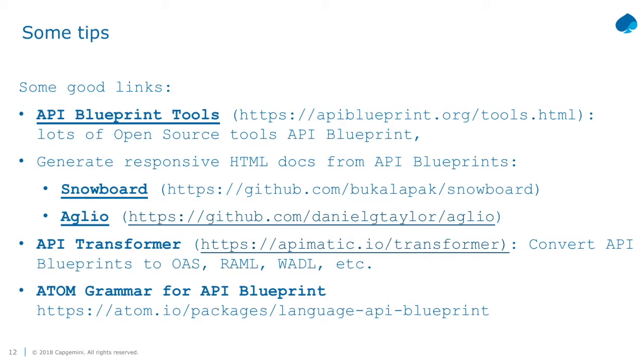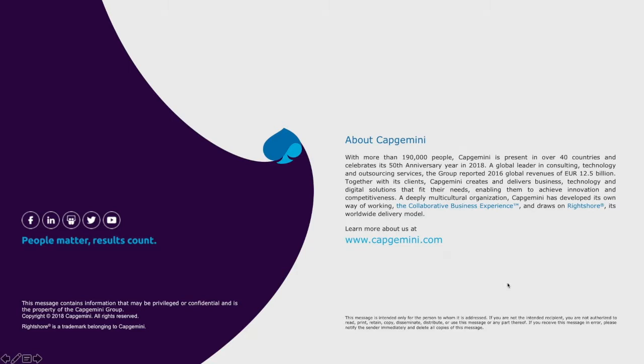There is an Atom grammar for API blueprint, which I'm using in my IDE. I think that's it from my side. I'm also recruiting. No time for questions - thank you.